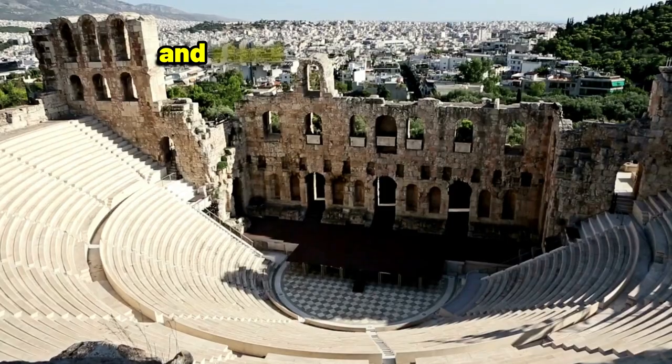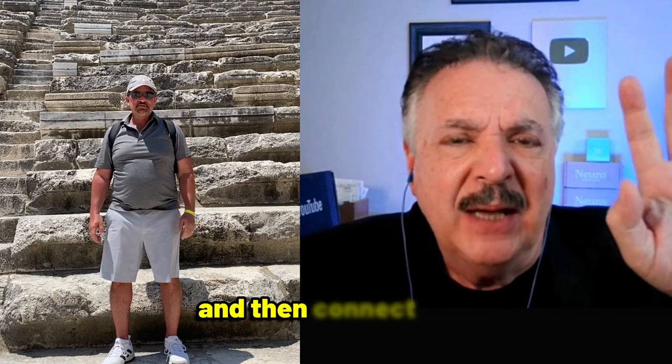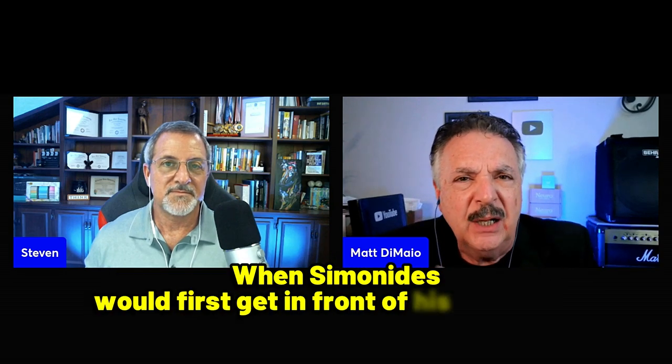The way Simonides memorized a speech was based on something called loci — these days people call it a memory palace; I'll refer to it as a memory map. He would take the first chunk of his speech, stand on the front steps of the building where he was presenting, create an image for his first point, and connect it to that location. Moving around the building, he connected speech points to specific places. When he began speaking, he'd say 'in the first place' — that's literally where that expression comes from — connecting points of his presentation with the places of a room or building, hence the memory palace.